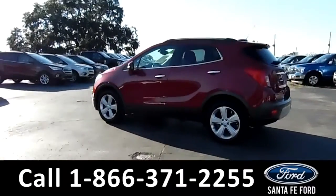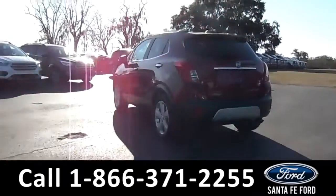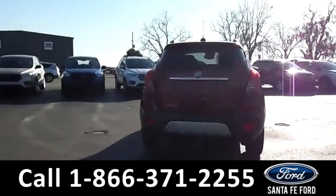For more information on this particular vehicle, please visit our website at SantafeFord.com or call us at the number listed below.